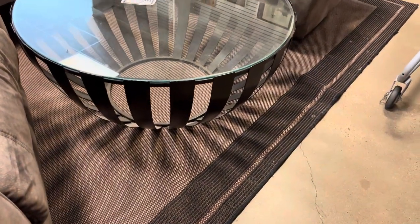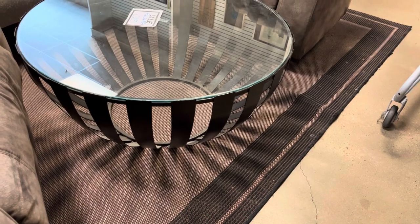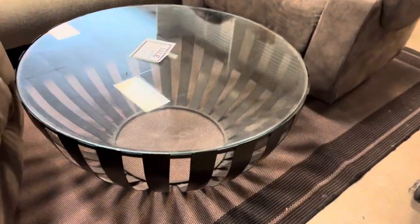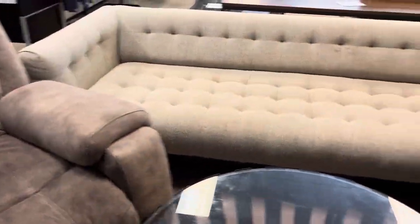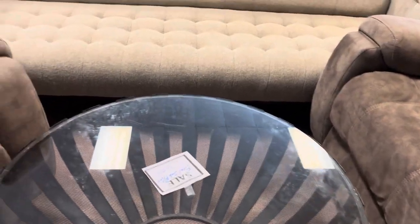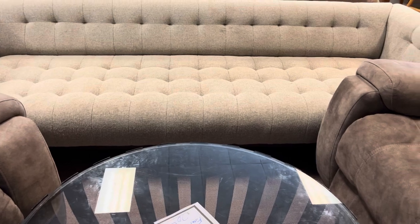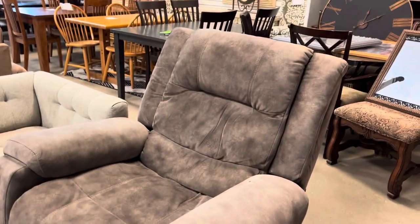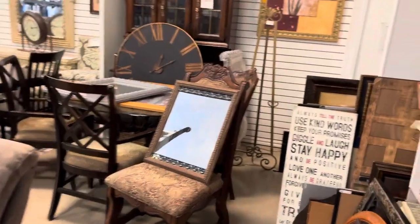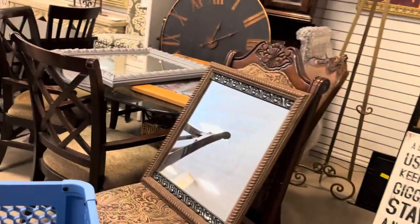This coffee table — same store, Grace Bridge Resale in Frisco. When I tell you this table is nice, it's $70 and you can use a coupon. This table painted out in the color of your choice — a metallic, silver, chrome, gold, black, turquoise, whatever — would be a very, very nice table. I know that table cost a lot of money in its day. Their prices are not my favorite, but it is what it is.